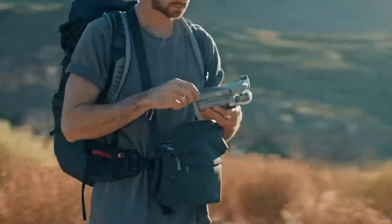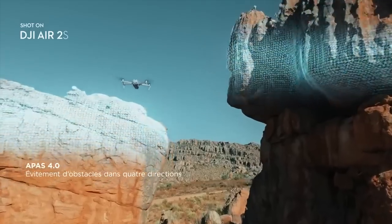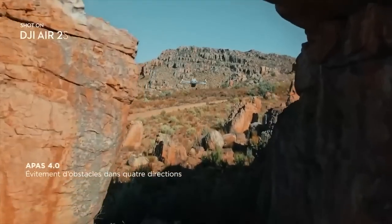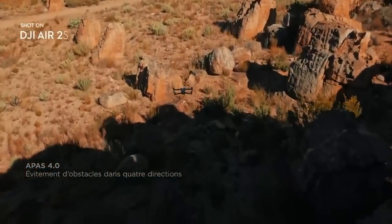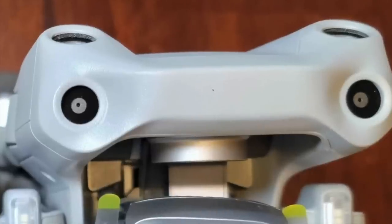Next, they're adding additional obstacle avoidance sensors. In the Air 2S you'll have them on the front, back and underside as with the Mavic Air 2, but also now on the top of the drone as well. That only leaves the sides not covered with sensors, like you get on the Mavic 2 Pro. The new angled forward location of the upward sensors on the Air 2S might also enhance overall multi-direction obstacle avoidance.